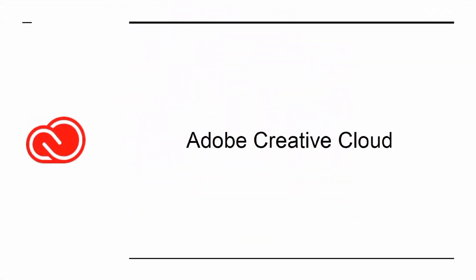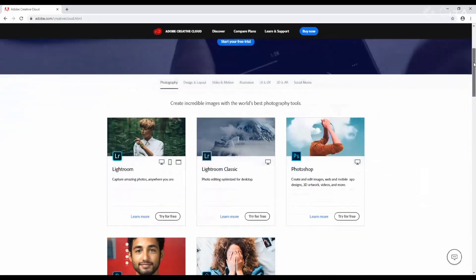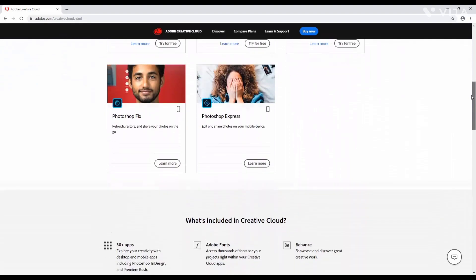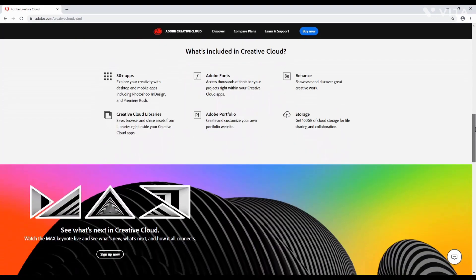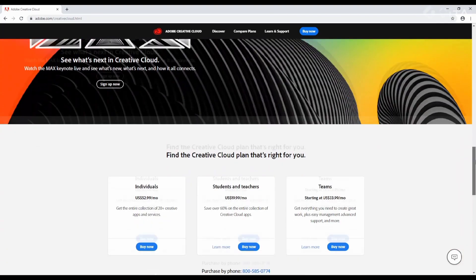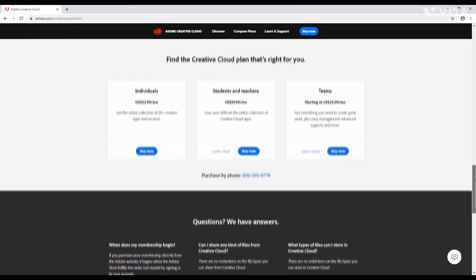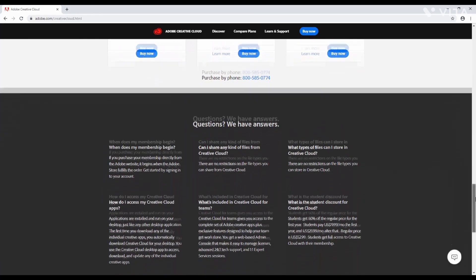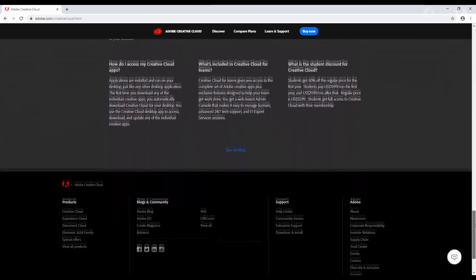Adobe Creative Cloud is a suite of apps from Adobe. These include the likes of Illustrator, Premiere Pro, and Photoshop. Simply put, unless you are a Mac user, there is no excuse for not paying for this bundle. Internet marketing is a must, and this is the best way to create video. AI files are the industry standard for logos and other design elements, and Photoshop can take your imagery to the next level. The list goes on, but you get the point.